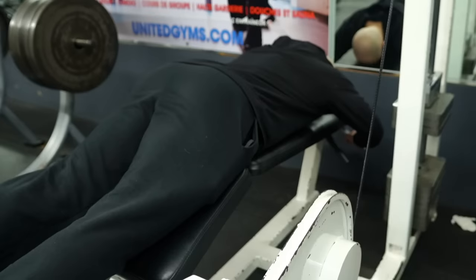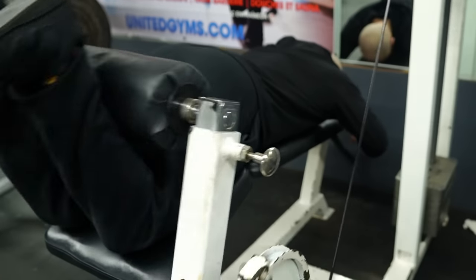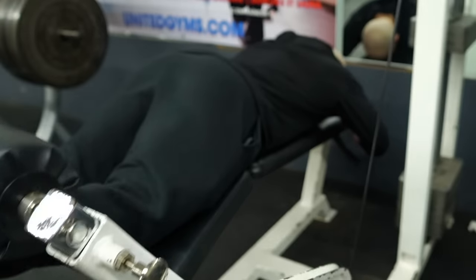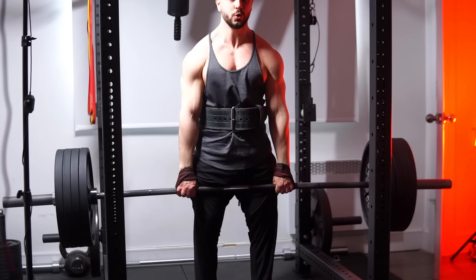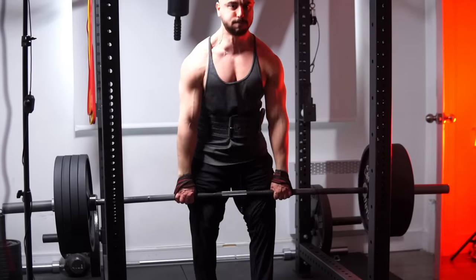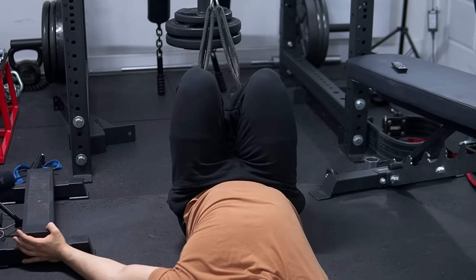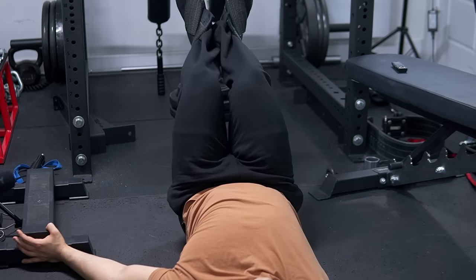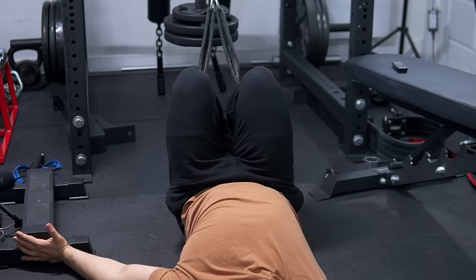Coming in at number 10, we got leg curls. I used to be one of those lifters who believed hip hinges were enough for hamstrings. Just get stronger at deadlifts and you'll have some serious meat back there — that was common advice. And I treated that very seriously, working up to elite numbers despite having terrible leverages. Which showed wonders for my glutes, spinal erectors, and yoke development, but unfortunately failed miserably for hamstrings.